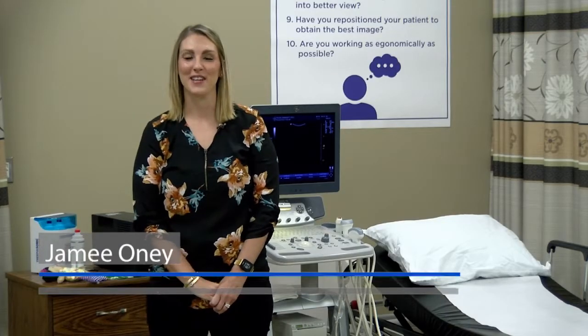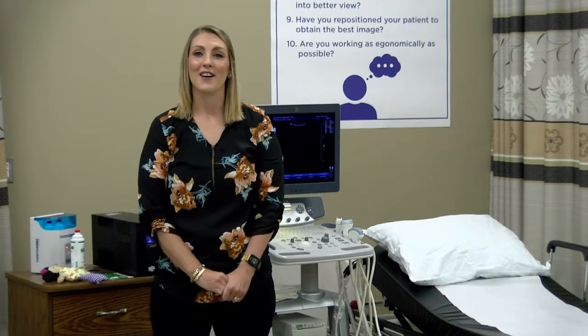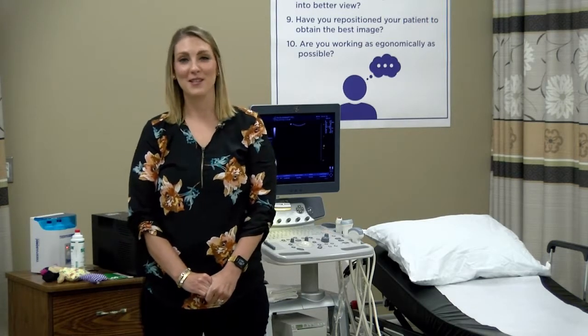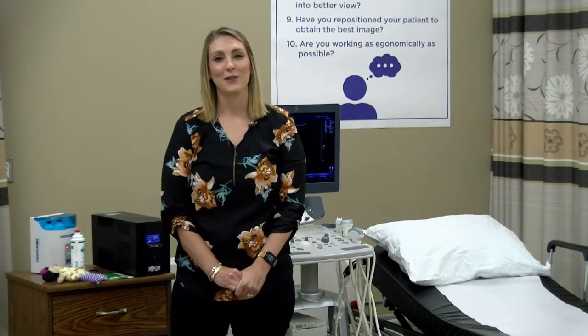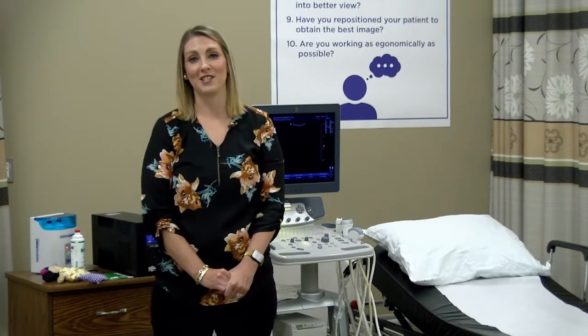Hi, my name is Jamie Oney. I am the Vascular Clinical Coordinator of the Diagnostic Medical Sonography Program. Our classes and lab are held at the TCC Owasso campus, and our clinical rotations are in the Tulsa metro area and surrounding locations.